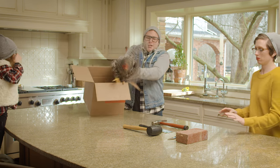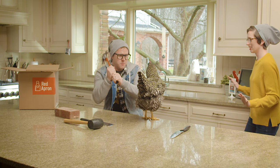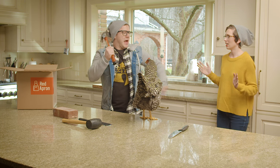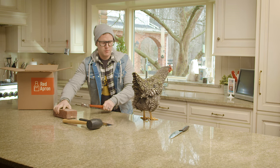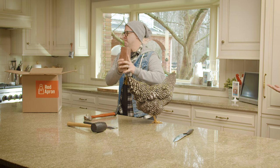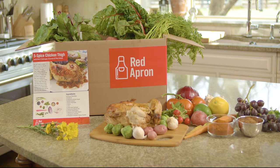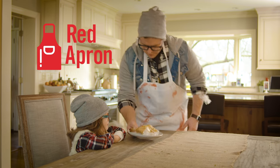Learn to cook delicious new recipes with seasonal and specialty ingredients, all at a better value than your local grocery store. Red Apron Food Delivery.